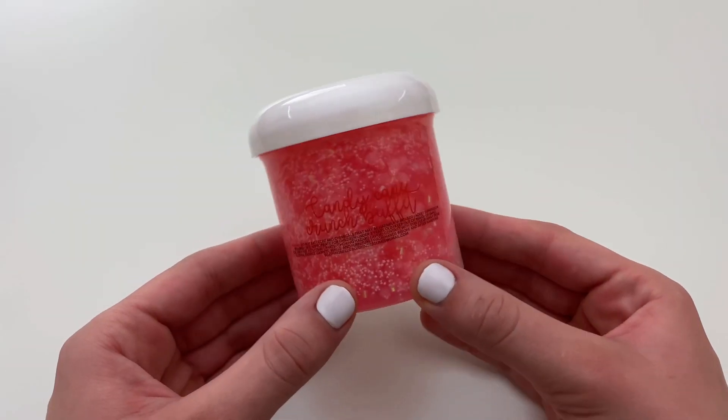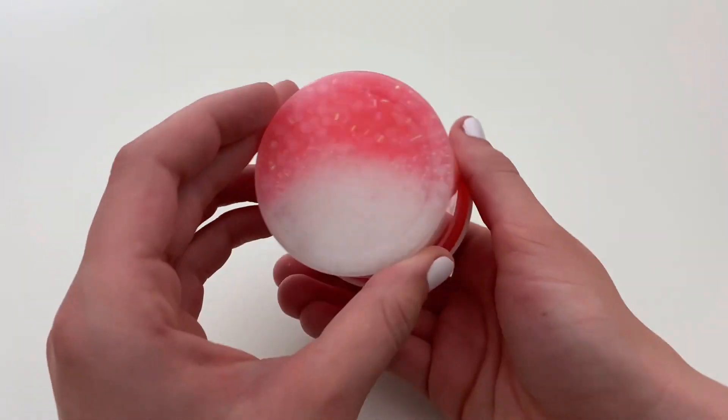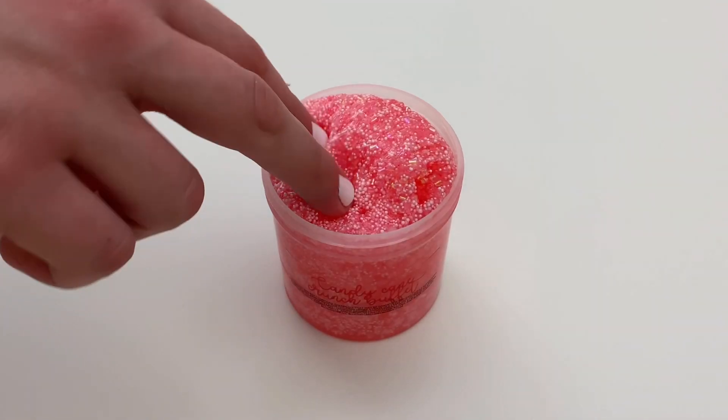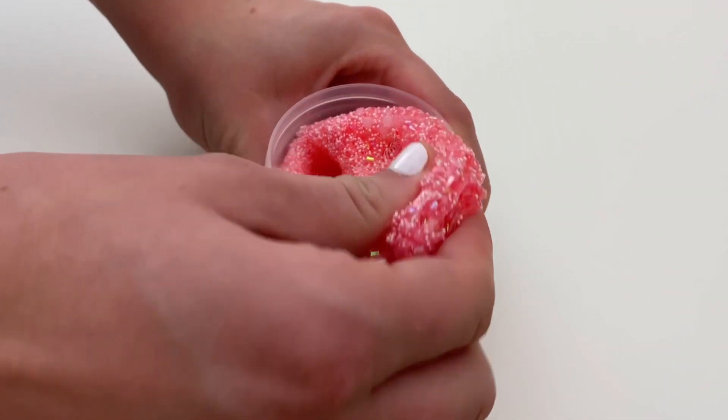The next slime I'm opening is called Candy Cane Crunch Buffet and this one costs $13.25. This slime has four different textures in it: a bingsu, a slushie, a snow fizz, and a micro foam texture. The slime is also lightly scented like candy canes.